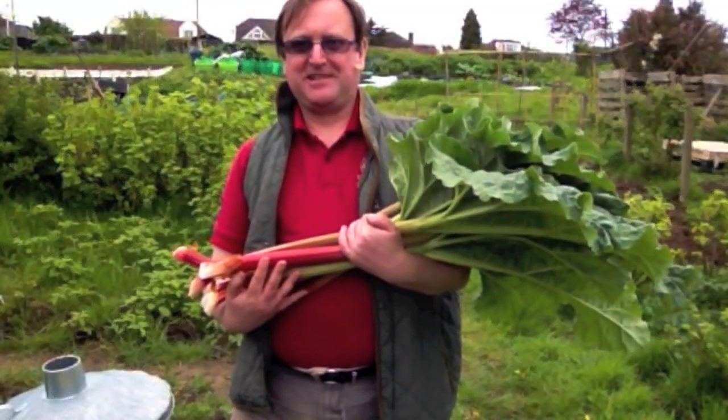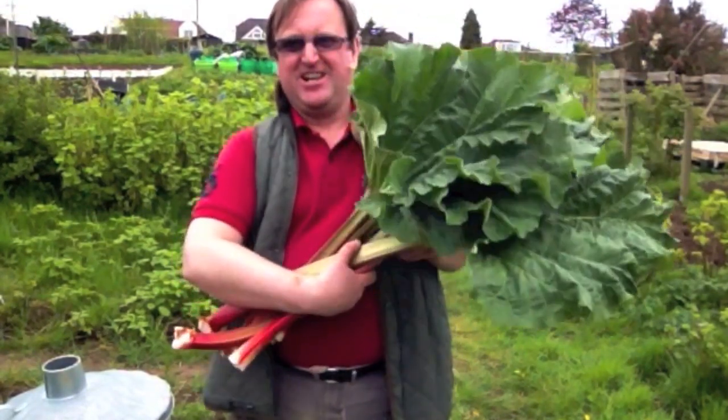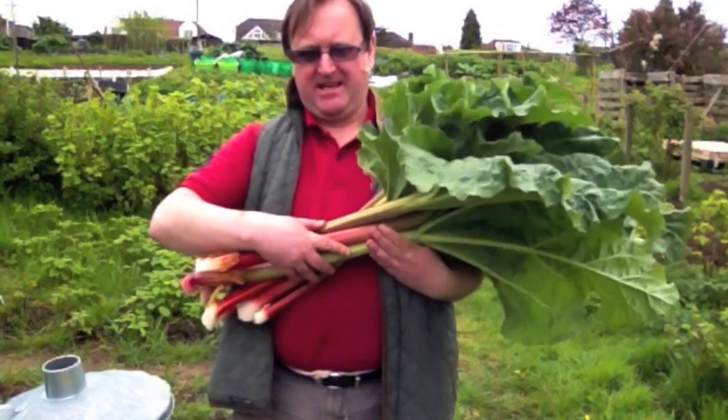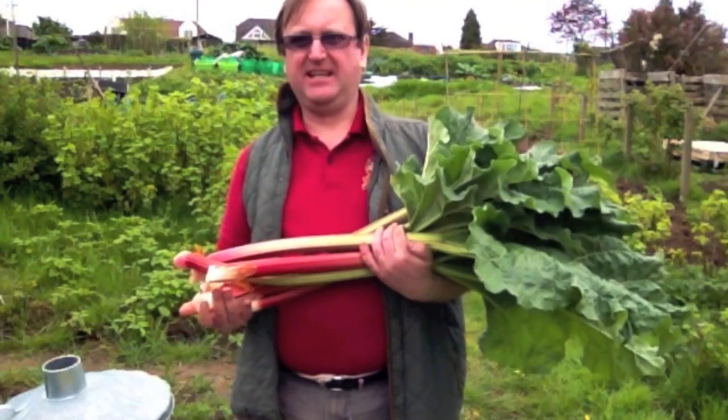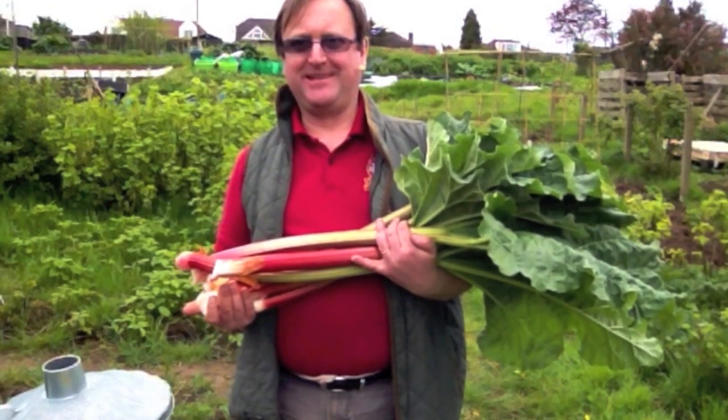It feels really good to say this, but this is my harvest for the day. Look at that rhubarb — there are seven sticks here. Some of it's really pink and looking very, very juicy. So I'm going to enjoy this.